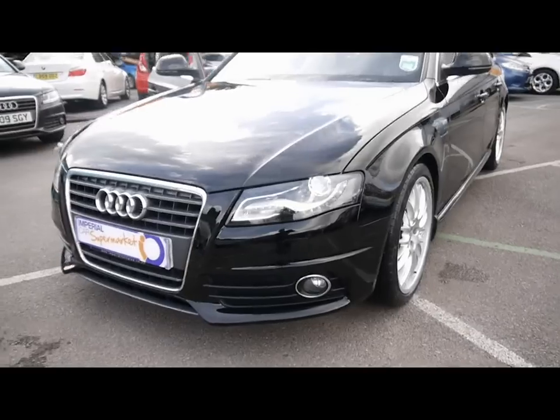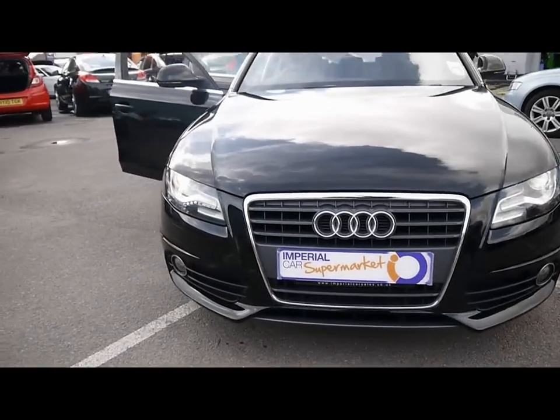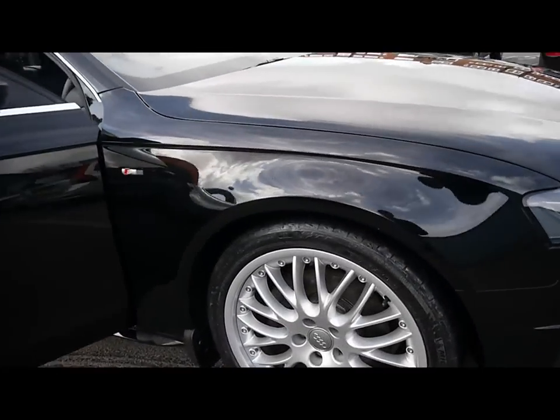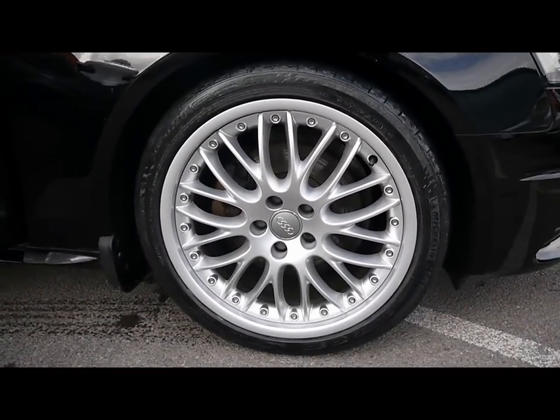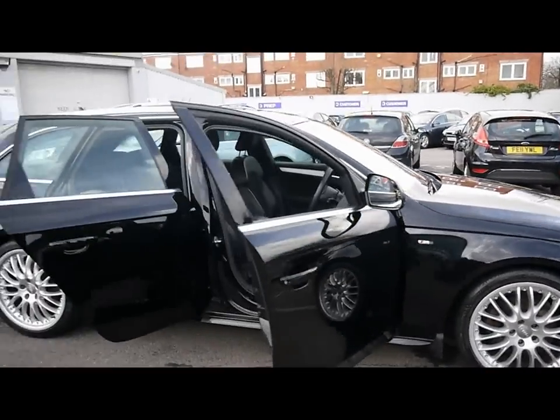Across the front we've got LED daytime running lights, Xenon headlights and front fog lights, along with 19 inch split-rim alloys, which really do make the car stand out in a great way.